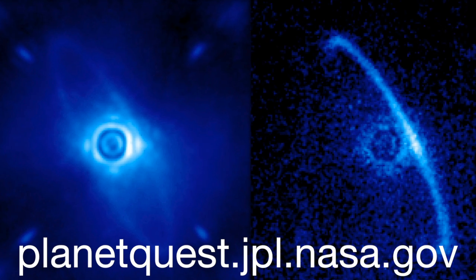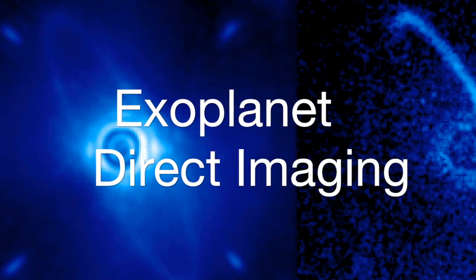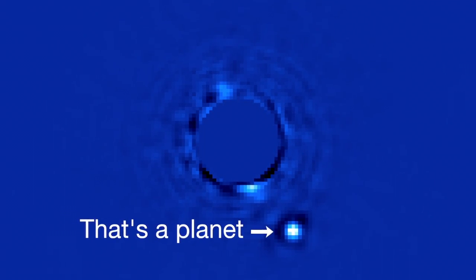Hey everybody and welcome to Exoplanet Q and Alien. Today we're going to be talking about something really cool called direct imaging. Direct imaging is a fairly new method of finding exoplanets, and it hasn't been until recently that telescope technology has advanced to the point where it's possible.